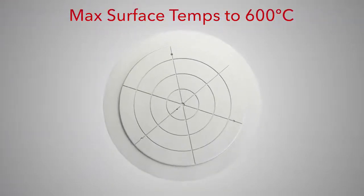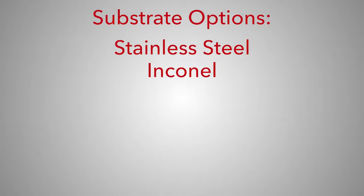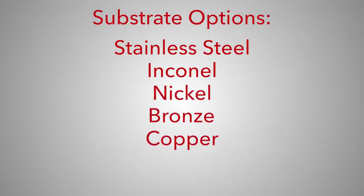With surface temperatures to 600 Celsius, substrates include stainless steel, Inconel, nickel, bronze, copper, and aluminum.